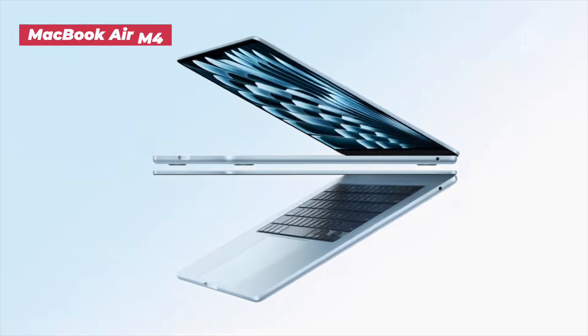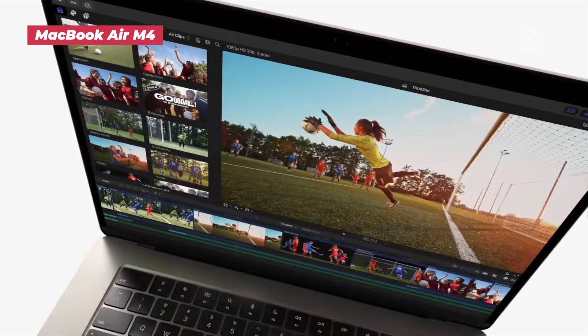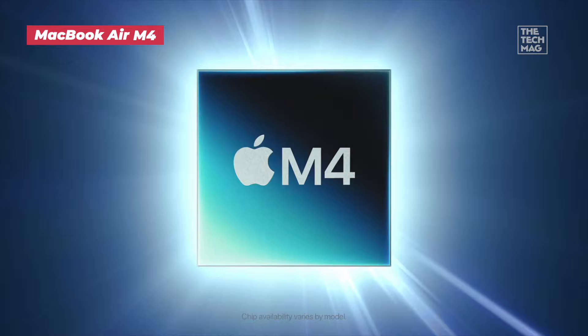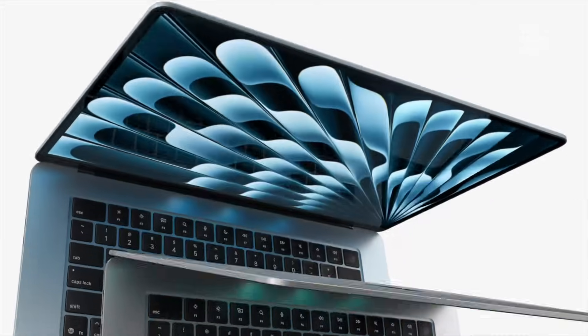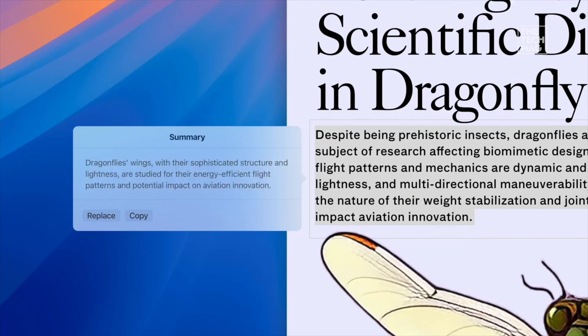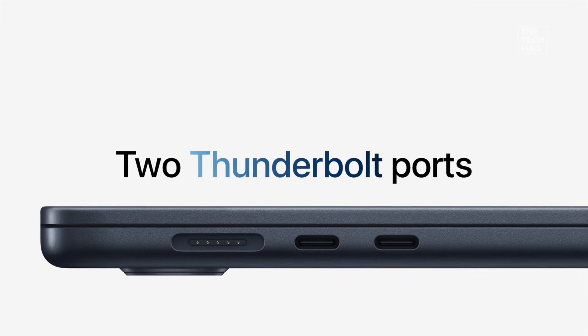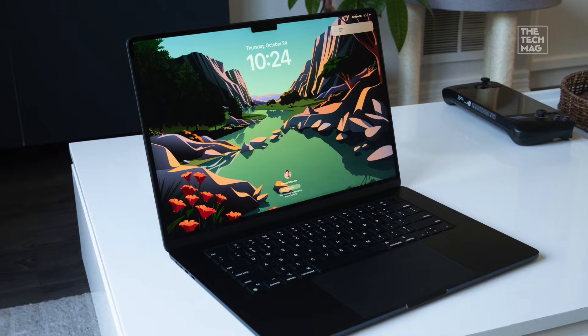If you want a lightweight coding machine with insane battery life and surprisingly strong performance, this MacBook Air with the M4 chip is everything programmers have been asking for. The M4 architecture is built for efficiency-heavy workloads, meaning your IDEs, Docker containers, and multiple Chrome windows stay snappy without sounding like an airplane taking off — because it has no fan.